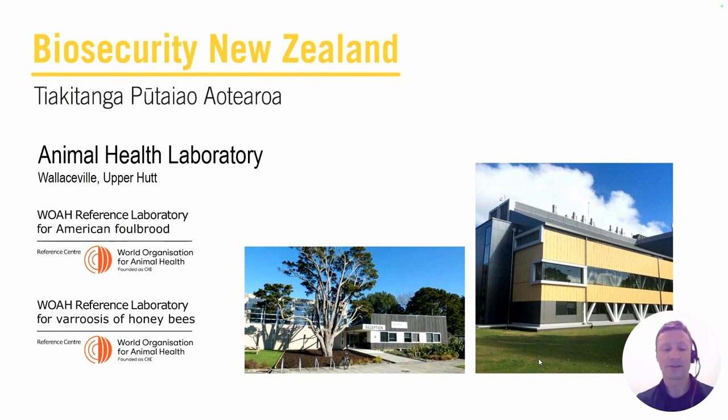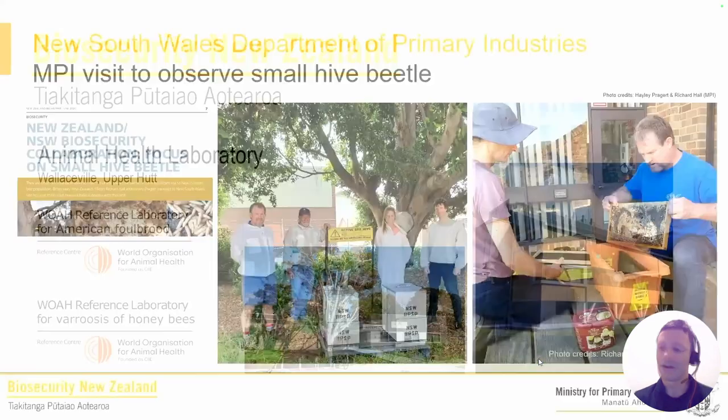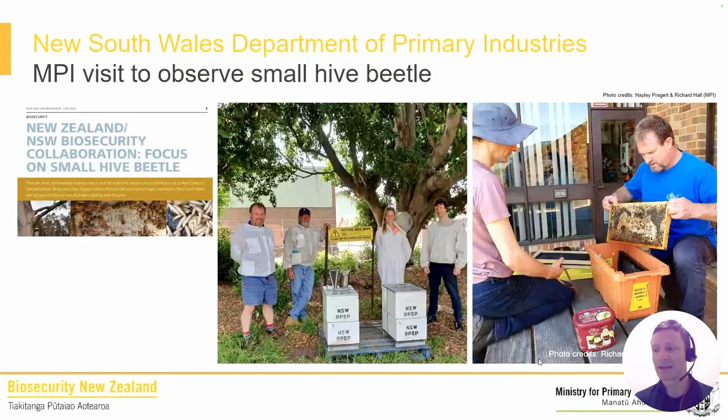The only other two reference laboratories for those bee diseases are in France and Germany. As a scientist who works on bees, and I've worked with Hayley for about the last eight years, the lifeblood for any scientist is having direct contact with the industry you're there to serve. I hear sometimes from Australia about learning from places like New Zealand about varroa, but I would say it's not just a one-way street — there are examples where we have been learning from those of you over there as well.